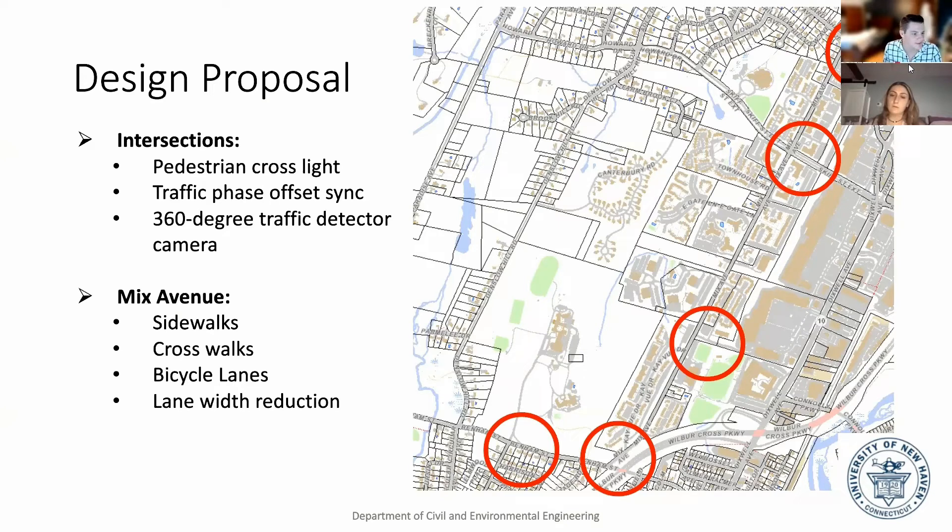Along Mix Avenue specifically, we would like to implement and redesign sidewalks as they are, crosswalks, bicycle lanes, and a lane-width reduction.